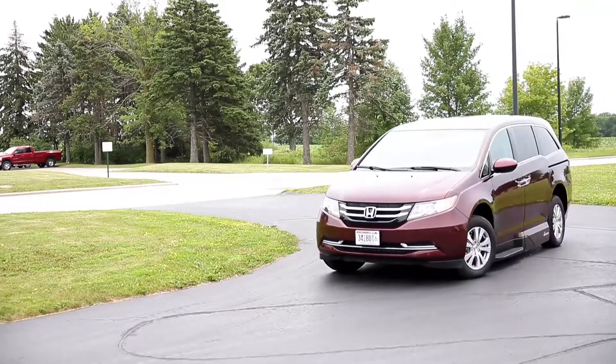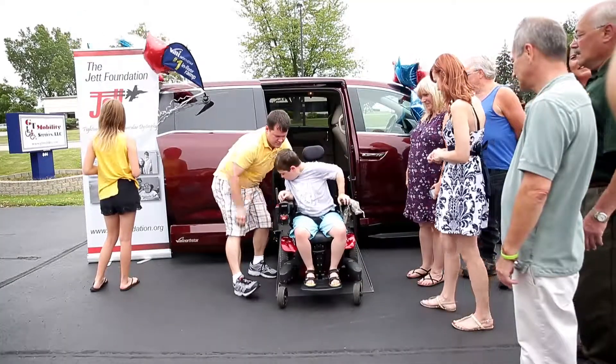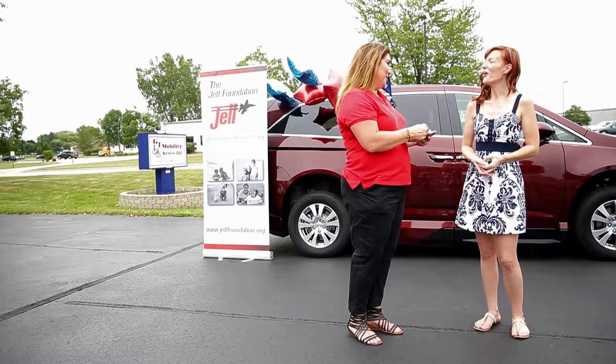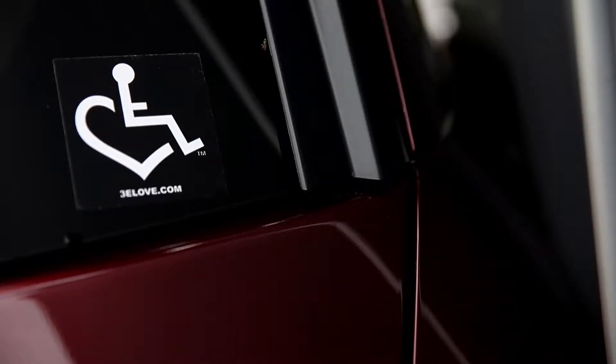We first contacted GT Mobility about needing a wheelchair van. We didn't quite have enough money to get the equipment that we needed, so we heard of the Jett Foundation from a Facebook friend of mine who also received a van with their help. After we talked to the Jett Foundation, they showed us how to start a page for fundraising. I put that on Facebook and right away I had a lot of generous people that were willing to step up and help us.